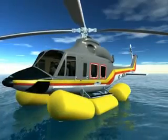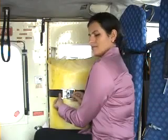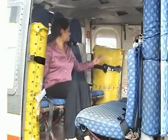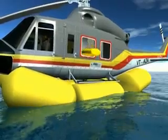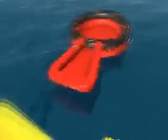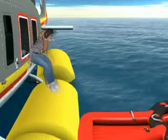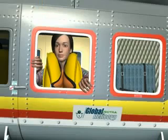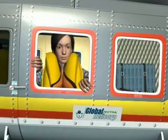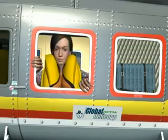After landing on water, and on command from the captain, the passenger sitting next to the window will unbuckle the raft. Throw life rafts out through the windows. The lanyard attached to the raft must be pulled to activate inflation of the raft. Exit one person at a time from either side. Do not operate the life jacket inside the helicopter, as you may get stuck and also block the passengers behind you.